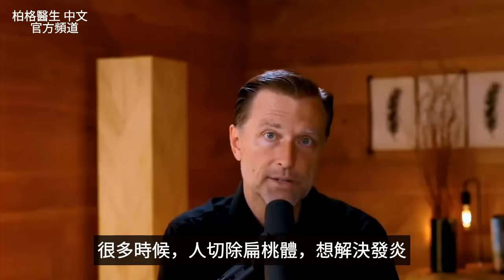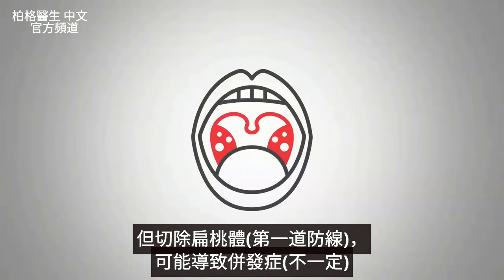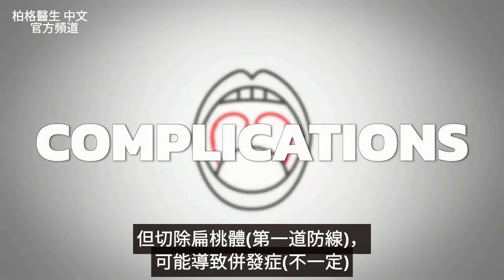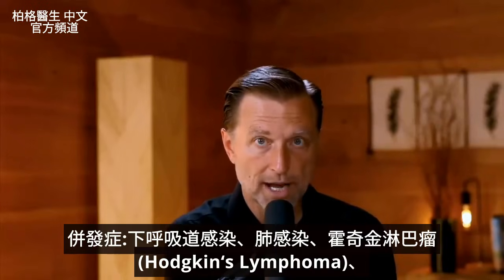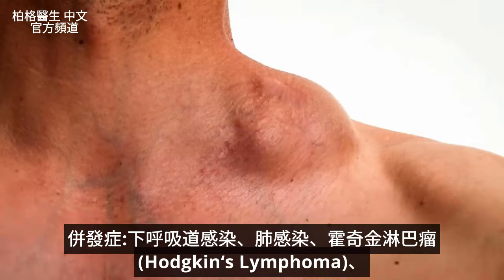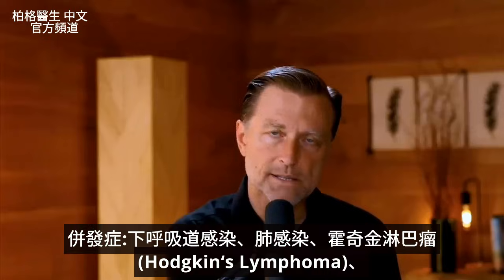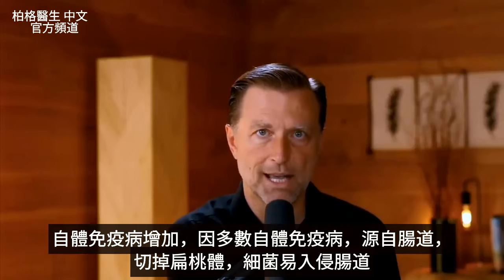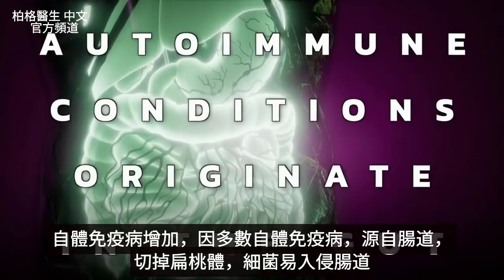A lot of times people have their tonsils removed — problem over. Well, when you remove the first line of defense, there could be complications. They have found increased risk of lower respiratory tract infections, infections of the lung, increased risk of Hodgkin's lymphoma, and also an enhanced susceptibility to developing certain types of autoimmune conditions, probably because most autoimmune conditions originate in the gut.